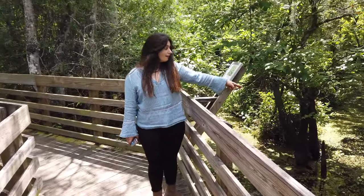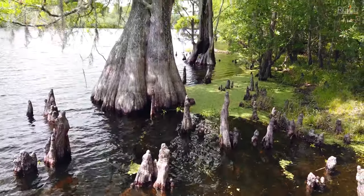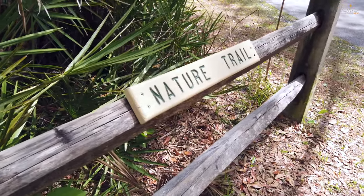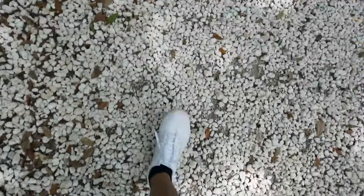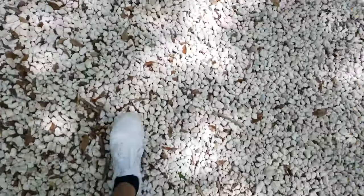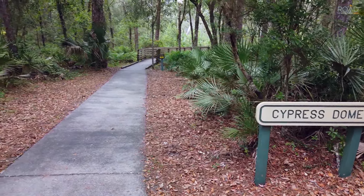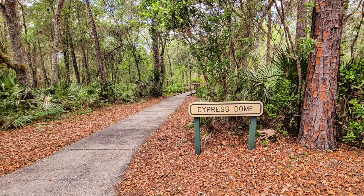I thought we saw our first alligator sighting, but unfortunately it wasn't so. The cypress dome is a short trail towards an enclave of cypress trees.